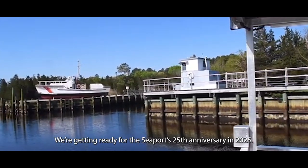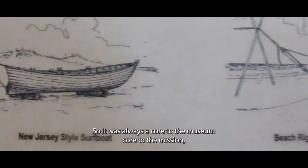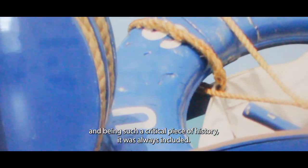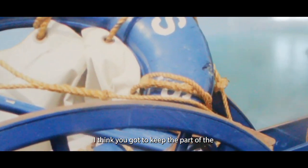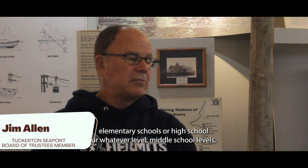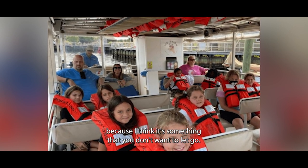We're getting ready for the Seaport's 25th anniversary in 2025, so we're going through the original binders, and in the original binders was the Coast Guard exhibit. So it was always core to the museum, core to the mission — especially being so close to the water here and being such a critical piece of history. I think you've got to keep it part of the Seaport, part of the museum, part of our history, and have kids come here from different elementary, middle, or high schools and educate them about it. It's something you don't want to let go.